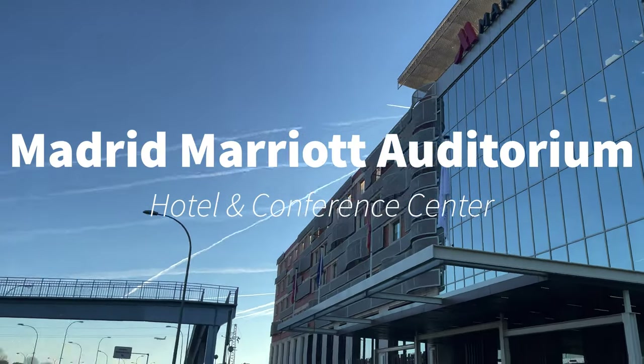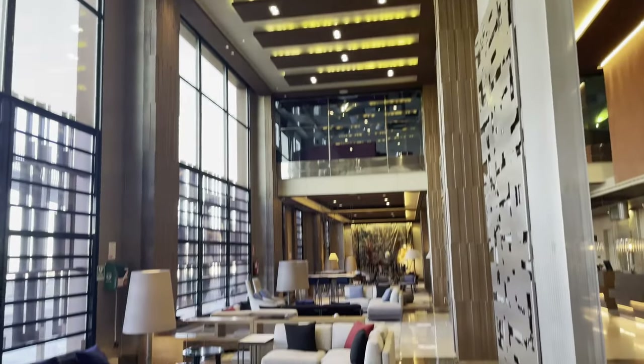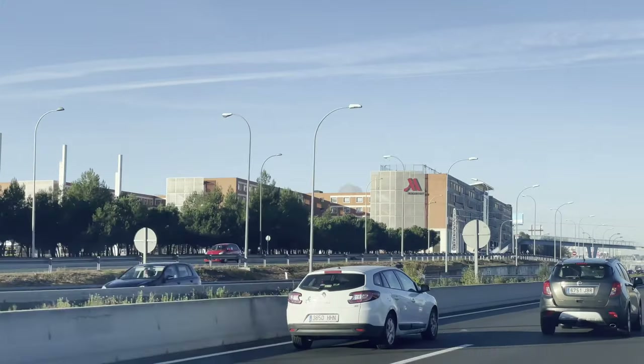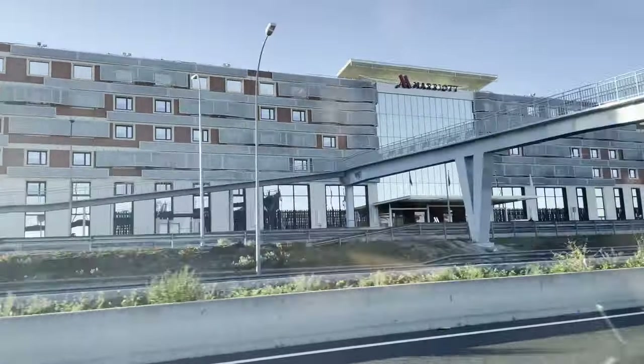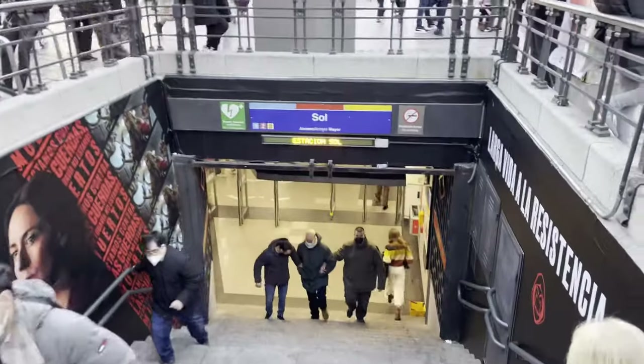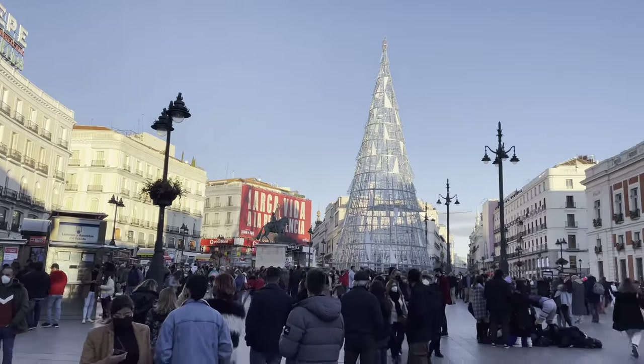Hey guys, welcome again to our channel. Today on this video we're going to be reviewing the Madrid Marriott Auditorium Hotel and Conference Center. I hope you stick around all the way to the end for this hotel review. If you're new to our channel, please subscribe, and if this video is interesting to you, be sure to like it and comment below letting us know if this hotel is on your bucket list when visiting Madrid, Spain.